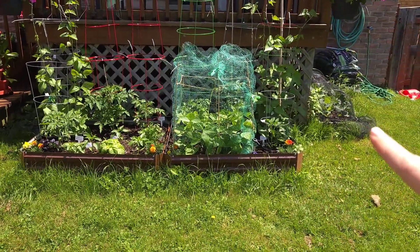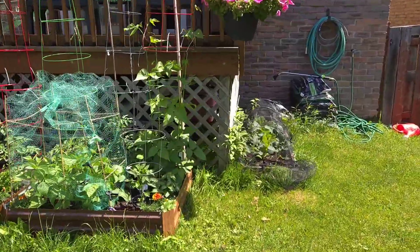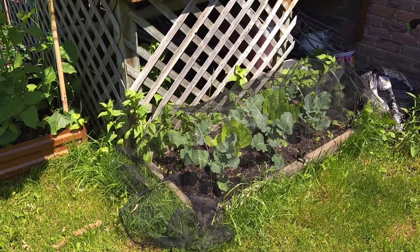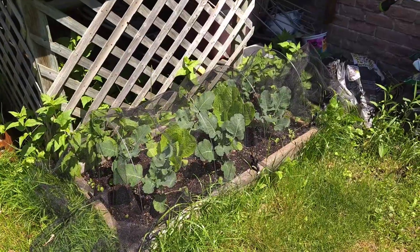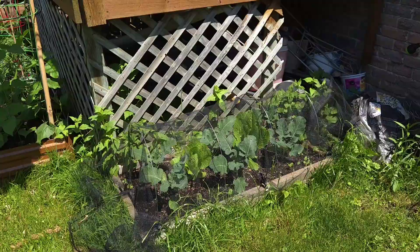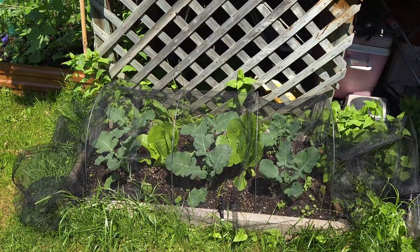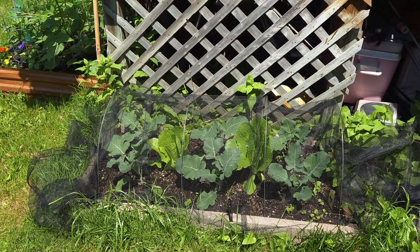Coming around the corner, I have another small raised bed on this side of the deck. It's a two-foot by four-foot raised bed — the last one I added, trying to find all the space I can to grow veggies. I have this covered because of the broccoli and the lettuce, as this bed is accessible to the bunnies and I'm trying to protect them. The broccoli and lettuce is thriving here, and I hope to get a head of broccoli before the warm temperatures take them out.